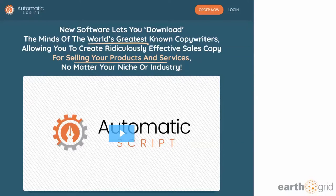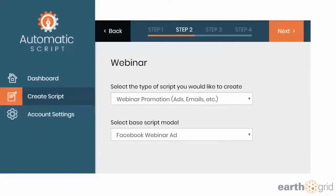Now at the end I might play the video, but I want to show you guys exactly why I was so excited about this. It's really simple. Once you log in, you go to the dashboard and you click 'Create Script.'